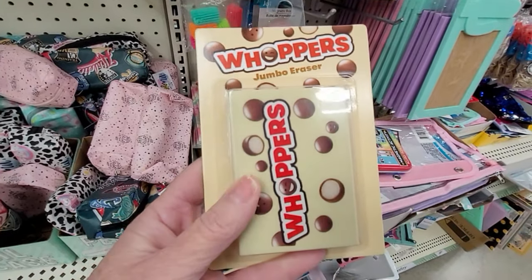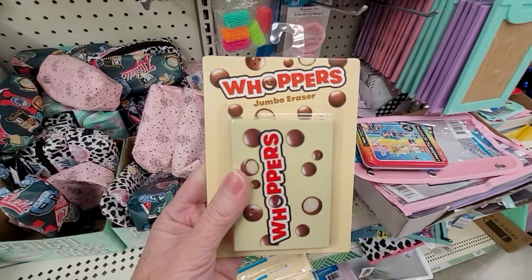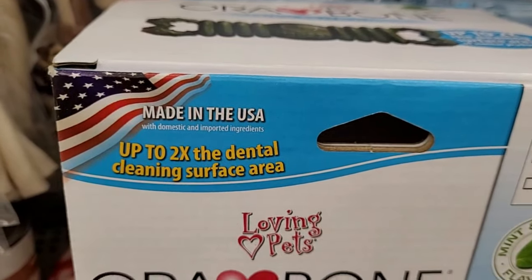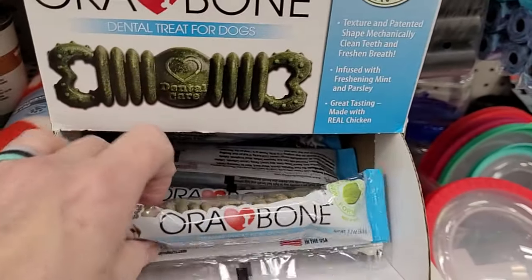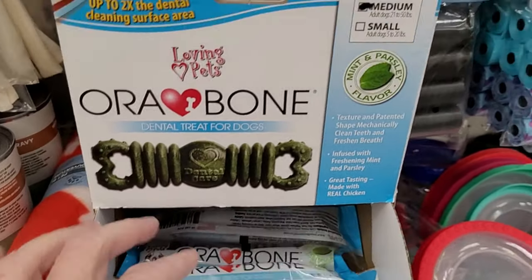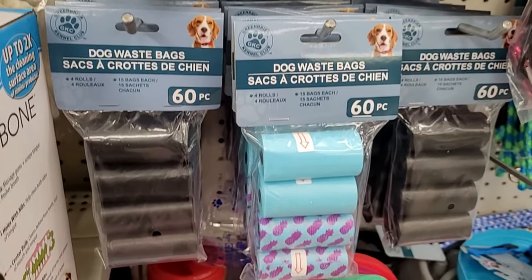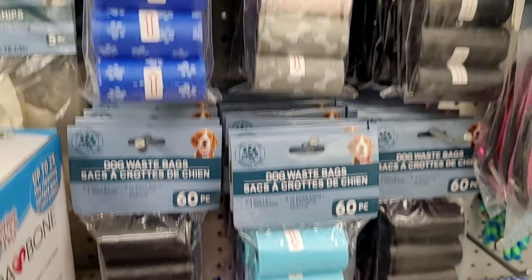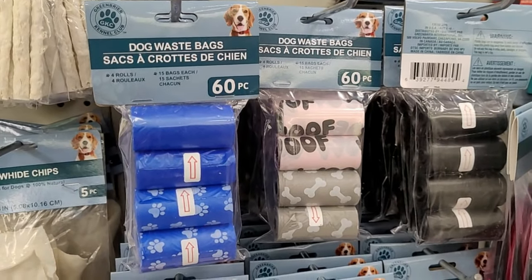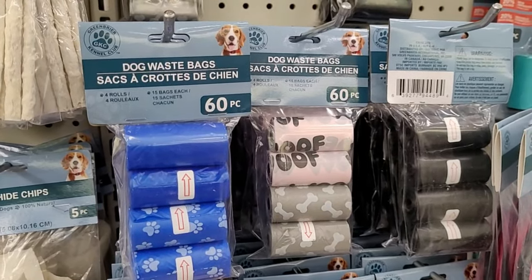I found one more random design of the Jumbo Erasers — this one is the Whoppers. If you have any dog friends in your family, look at this: made in the USA, it is a dental cleaning bone. And even if you're not cleaning up after a pooch, I think these 60-count dog waste bags make the perfect little trash bag for your car. I don't know about you, but our car collects so many little pieces of garbage.